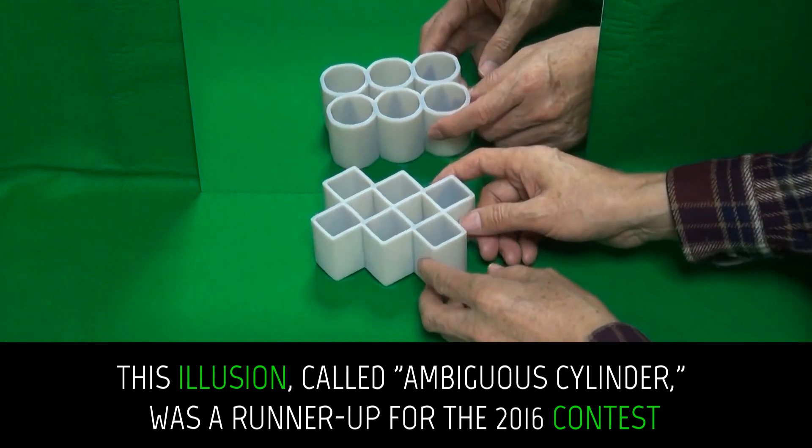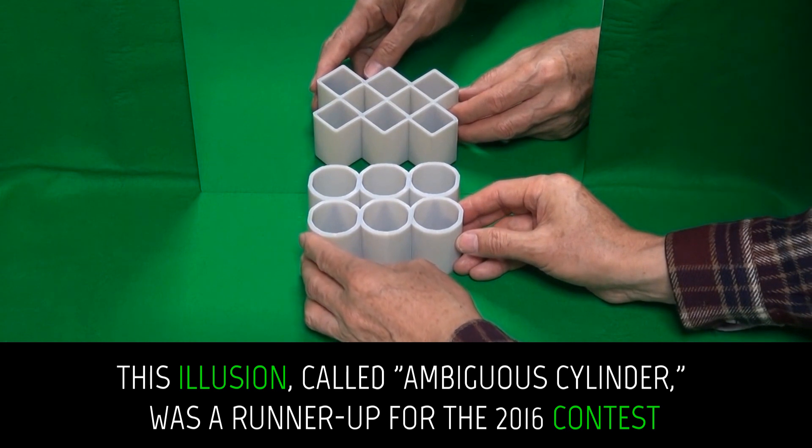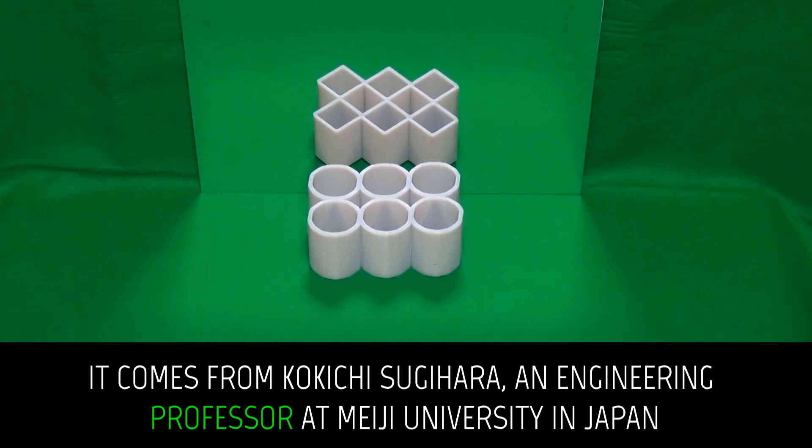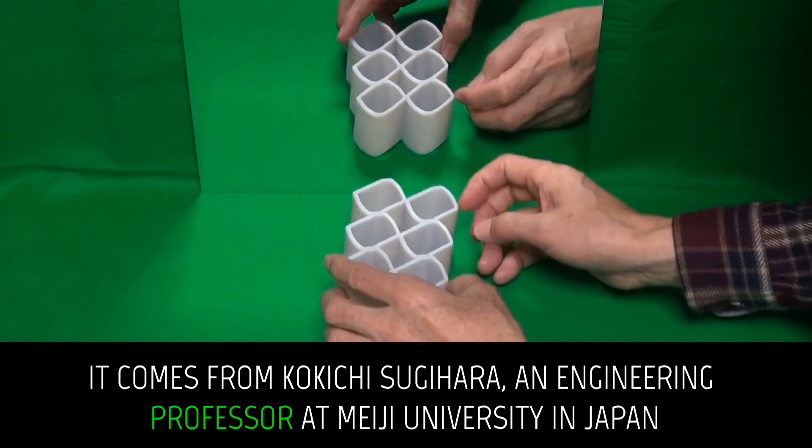Cylinders or squares? This illusion, called the ambiguous cylinder, was a runner-up for the 2016 contest. It comes from Kakichi Sugihara, an engineering professor at Meiji University in Japan.